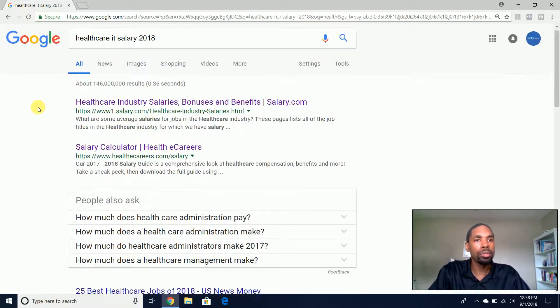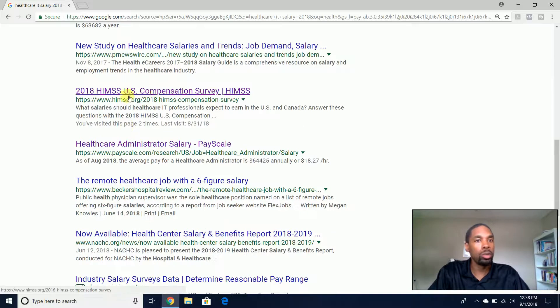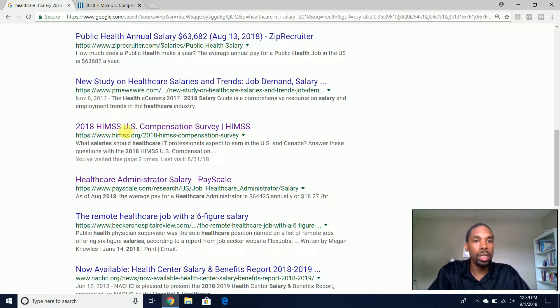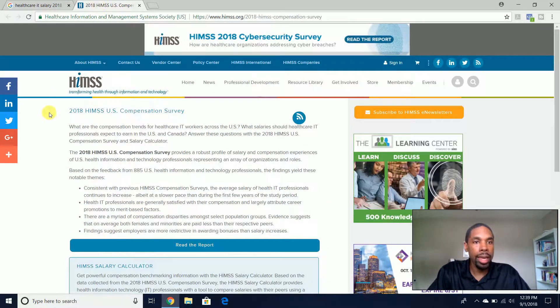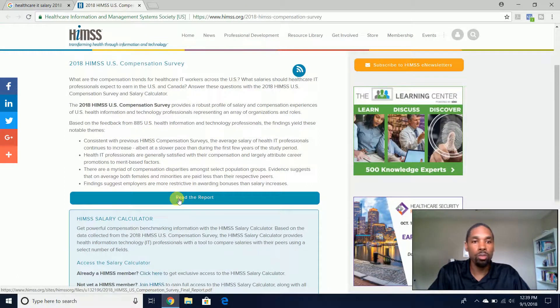We come here and we're going to come down to HIMSS. HIMSS is a nonprofit organization that focuses on healthcare IT and information technology. If we come down to HIMSS and follow this link here — 2018 HIMSS U.S. Compensation Salary — they have a very comprehensive and detailed guide report or survey here. So we can come here to read the report.